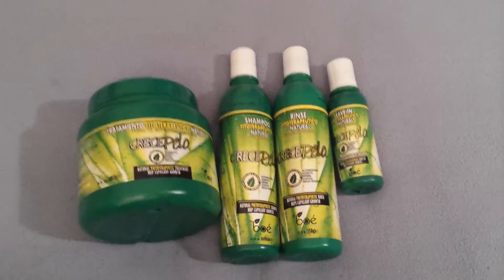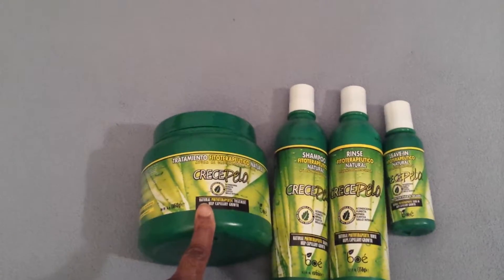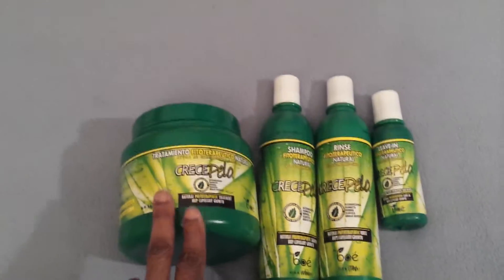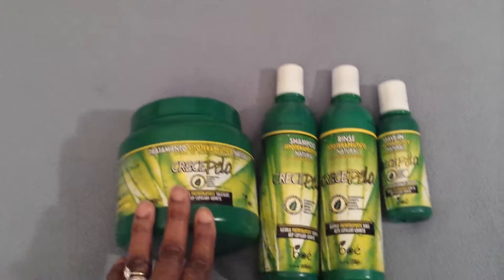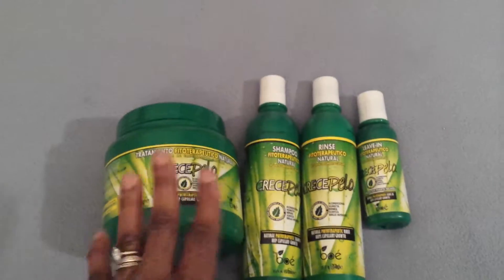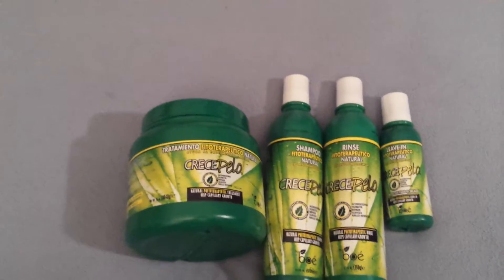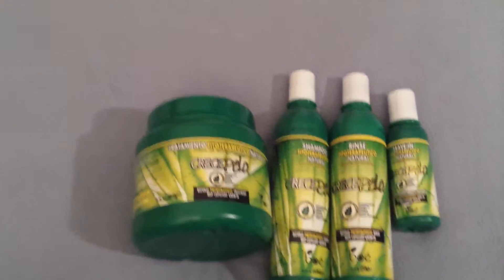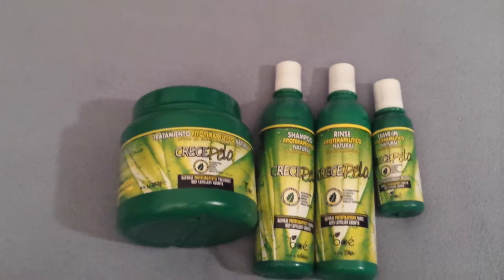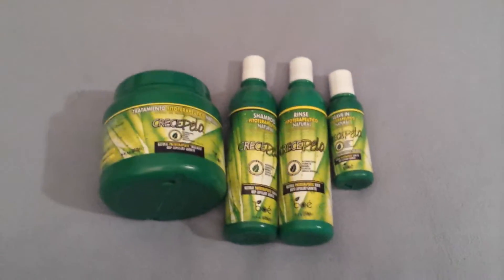One more thing before I go: if you are sensitive to lingering scents, this is not for you, because the scent does stay in your hair until you wash and deep condition again. All of these products smell the same — I opened them up and they all have the same scent. Personally, I don't mind using products with a staying scent since I wash and deep condition once a week, but if that bothers you, these may not be for you.